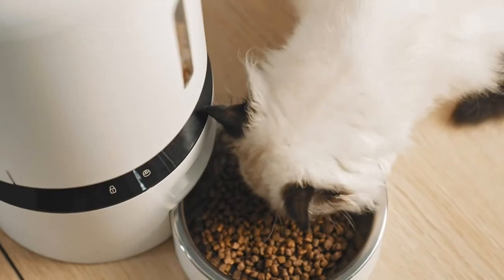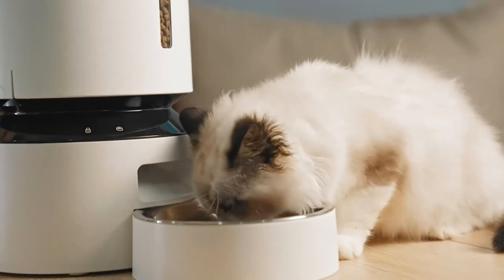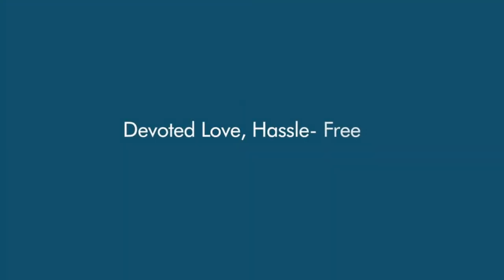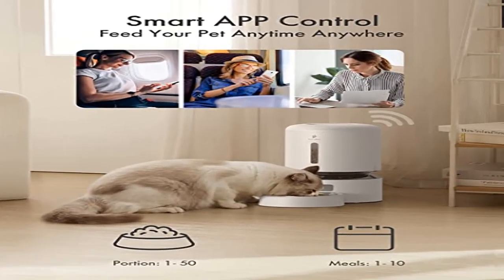Record a meal call for your pet: Record a voice message up to 10 seconds that plays for each feeding, and freely set the number of times the meal call plays. Your pet can feel your care even when you're not at home. When a new voice recording is done, the old one will be deleted automatically.